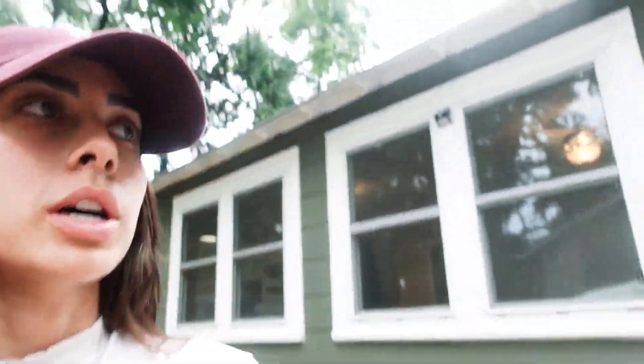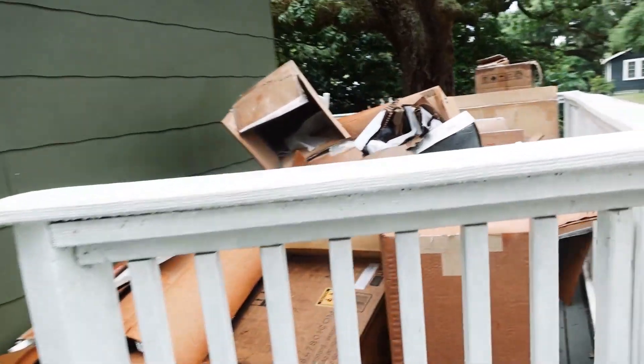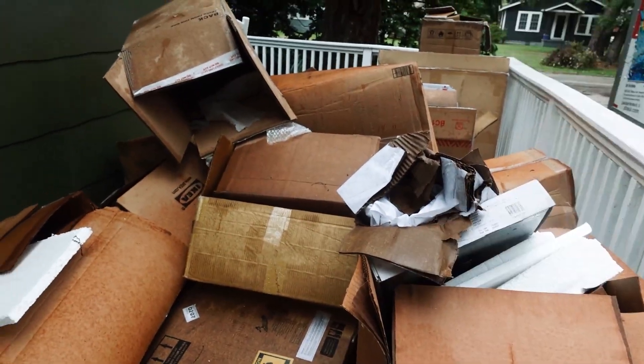We'll do a quick look at the porch out front, because the front area is actually huge. Right now, all my boxes are out there.